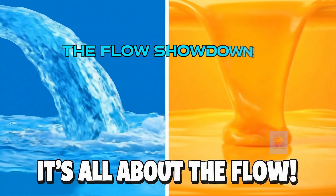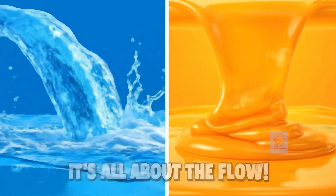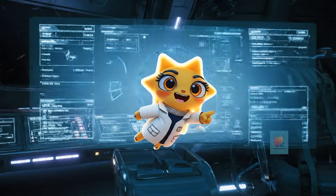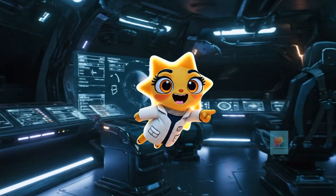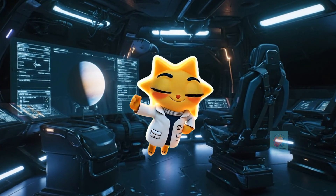So remember, viscosity is just a liquid's resistance to flowing. From thin to thick, it's all about how the molecules stick. If you like this video, like, share, and subscribe to Tender Intellects for more such fun videos.